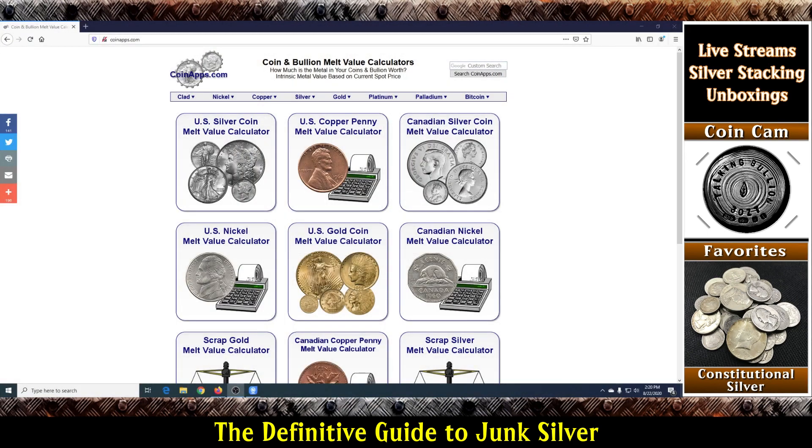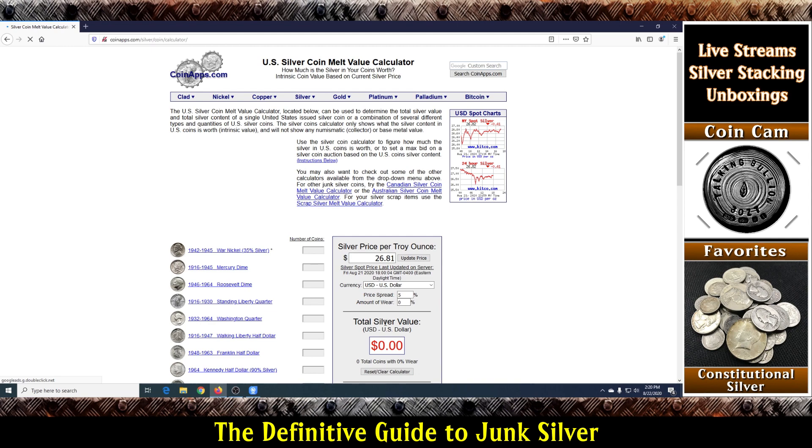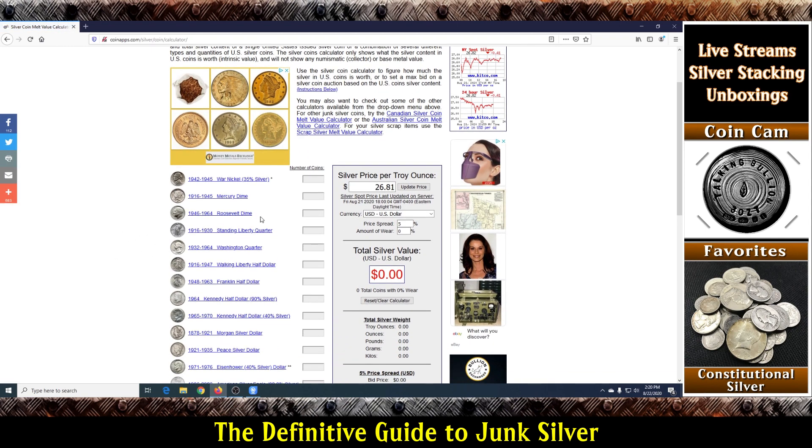Let me show you that here. So here we are on CoinApps.com. If you come over to the US Silver Coin Amount Value Calculator and click that, you can come down and put in how many dimes, how many quarters, how many halves — it doesn't matter. It really doesn't matter if you put in a Mercury Dime or a Roosevelt Dime; they'll come back the same. So it reads the current price per troy ounce — you can change that if you want — but it's nice to just pull what's current. Let's say we had 16 dimes and 34 quarters — the melt value of this quantity shows as 195.88.